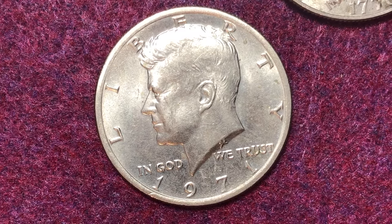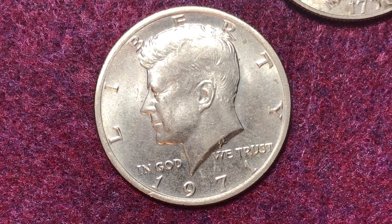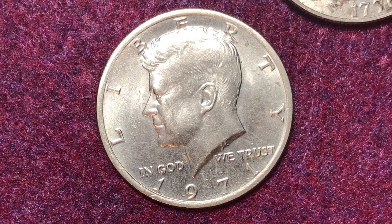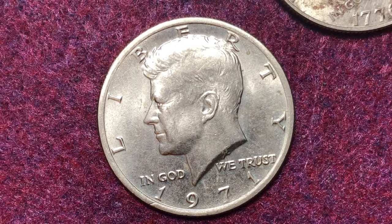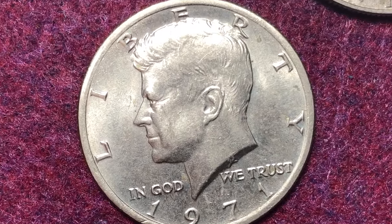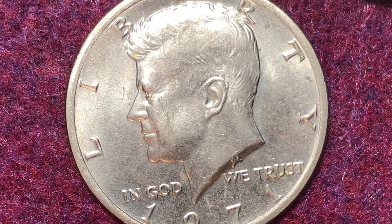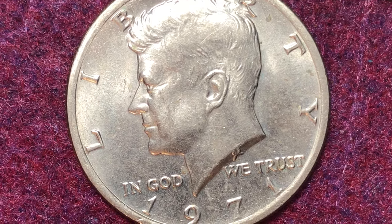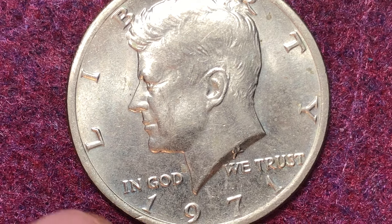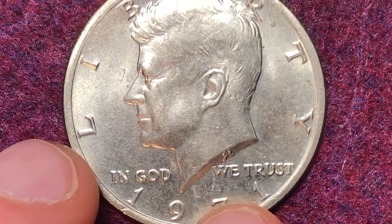As far as error coins associated with the 1971, there are a couple listed in the Cherry Pickers Guide related to proof coins, but we'll skip those. Most of you probably have one of these Denver mint coins just because of the really high mintage. The first documented error coin associated with the 1971 is the doubled die obverse — the point of focus is on the 'In God We Trust' portion.